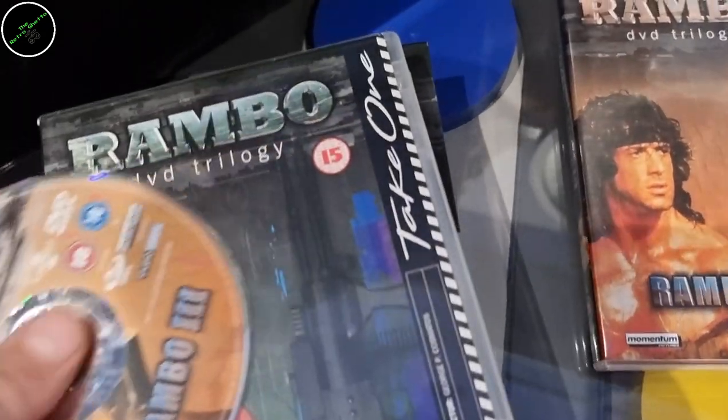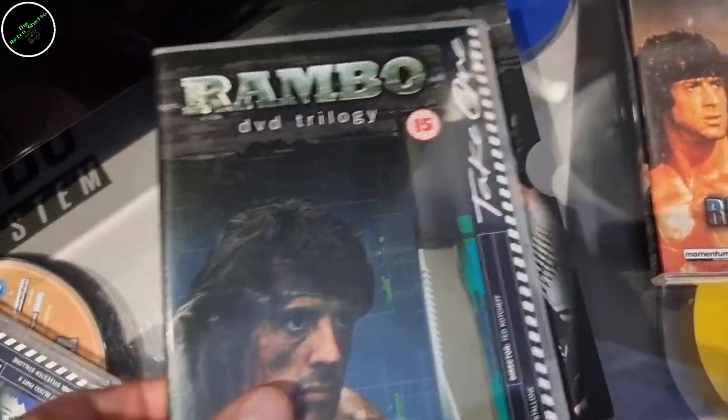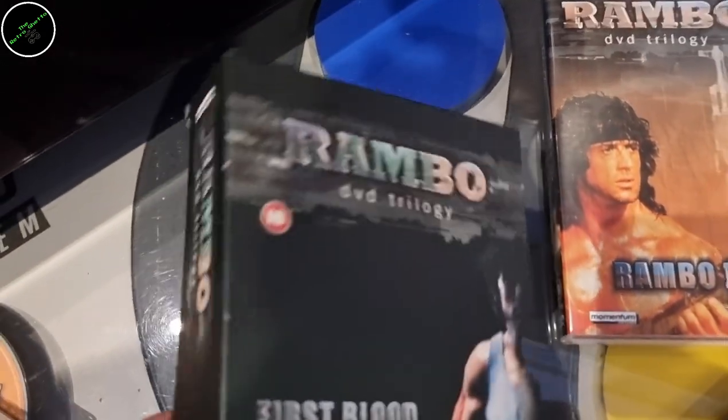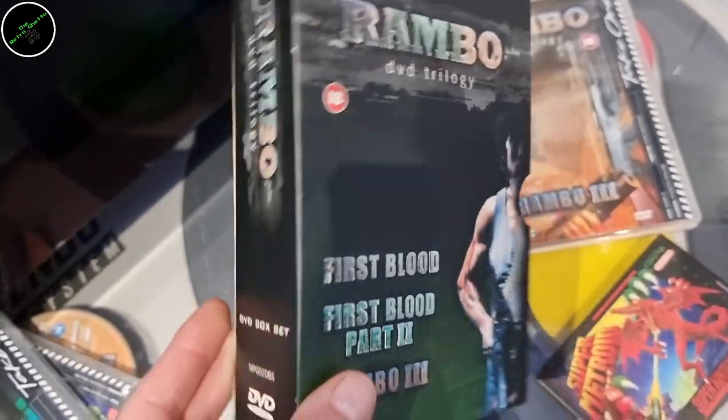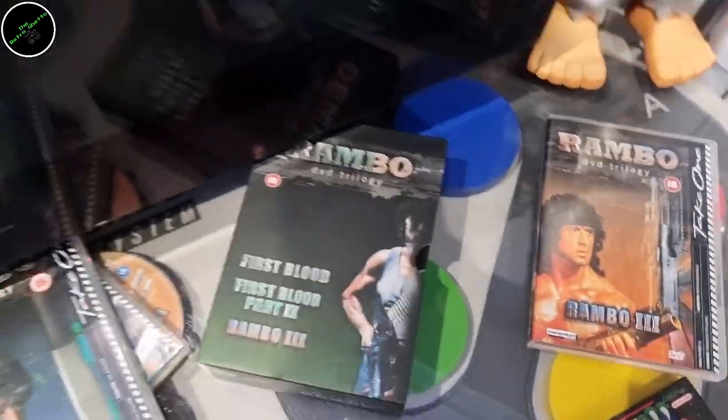Or is it? Actually, it's not. I also found this Rambo DVD trilogy, which I've been watching. No value in it really — about 20 pence more than I paid for it, which was a pound. But I bought this to watch it. Just a nice little find.